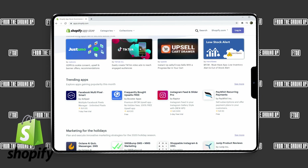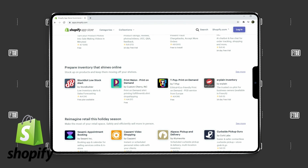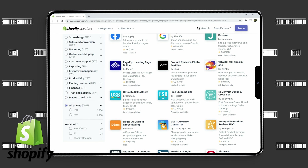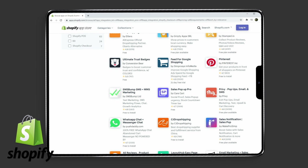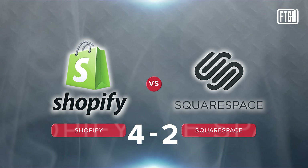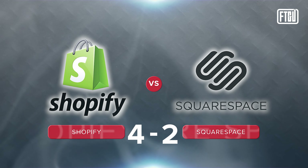This leads into the next big point — plugins and extensions — which is a big deal for online stores. Whether you're looking to drop ship or add an automated messaging plugin, being able to add plugins is key to growing your business. Shopify offers over 1,200 plugins in their official app store, whereas Squarespace only offers a handful. You could use plugins not listed on either marketplace, but you'll pay an additional monthly fee and hand over your data to companies not certified by them. If plugins and extensions are important to you, Shopify is a clear winner.